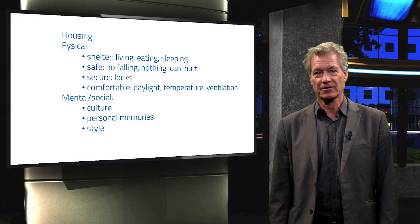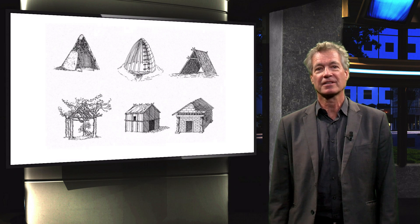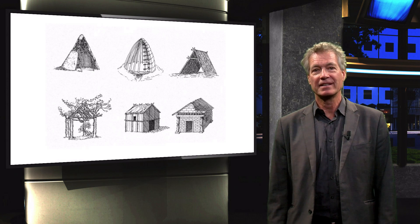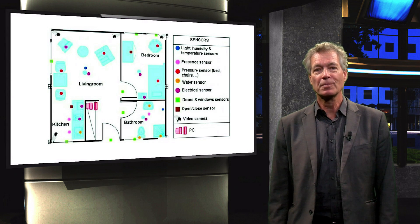First, we will discuss the physical elements. The shelter. First of all, a house should protect us against rain, cold and heat. From the beginning of the ages, human beings have made their shelters, up to now where we even have complex systems providing lots of comfort.